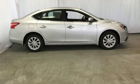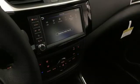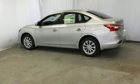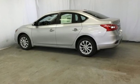It's well equipped with the features you need: Bluetooth streaming audio, dual zone climate control, tire fill assistant, and manual tilting steering column.